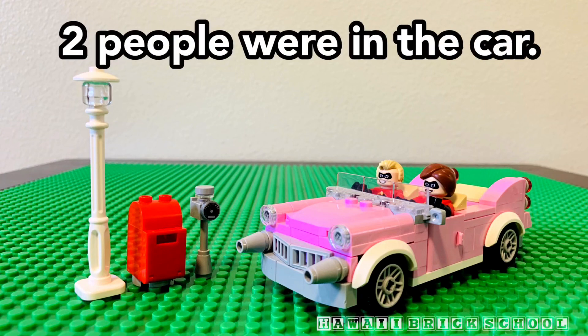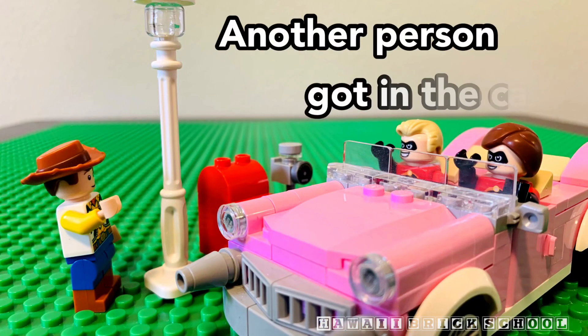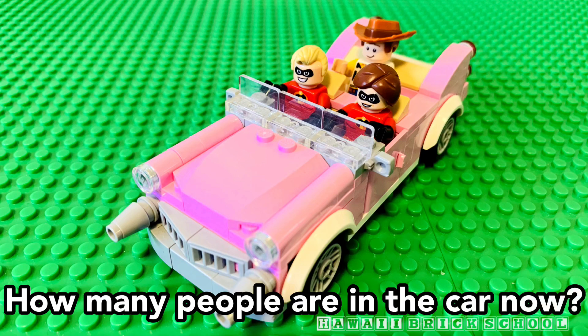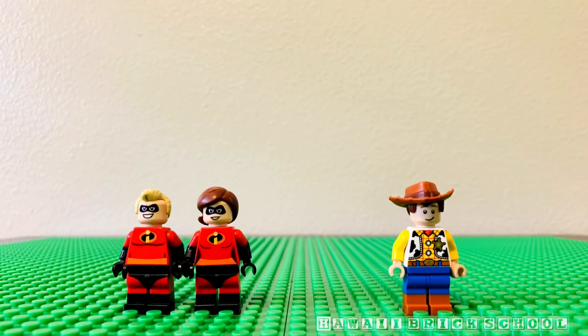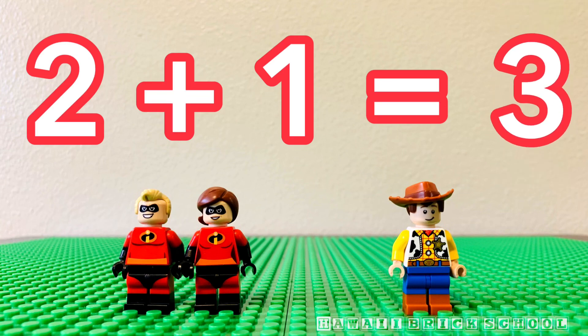Two people were in the car. Another person got in the car. How many people are in the car now? Two plus one is... Three.